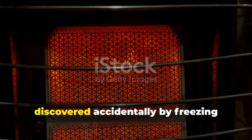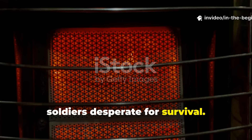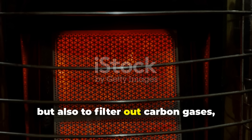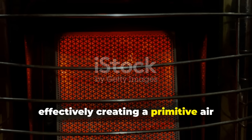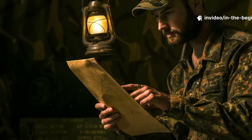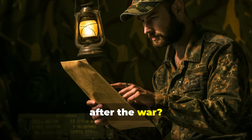But it was discovered accidentally by freezing soldiers desperate for survival. They used clay not only to seal in heat, but also to filter out carbon gases, effectively creating a primitive air purification and insulation system. So, why was it erased from official manuals after the war?